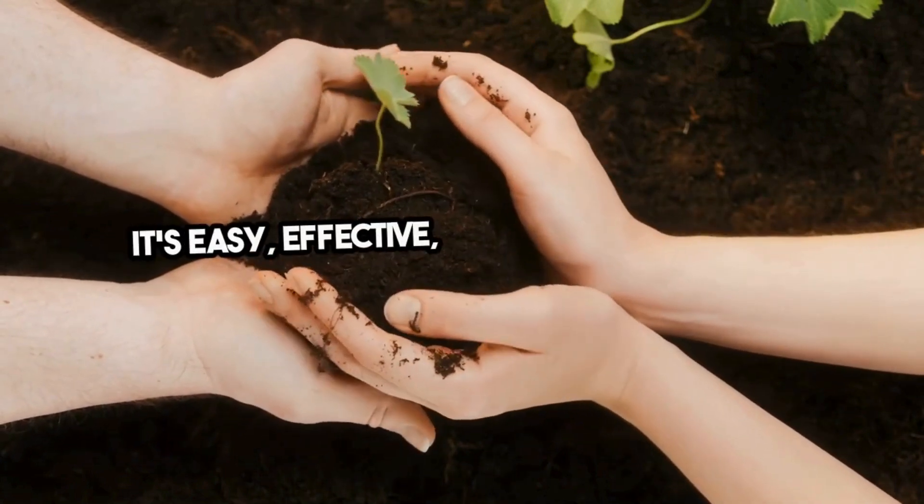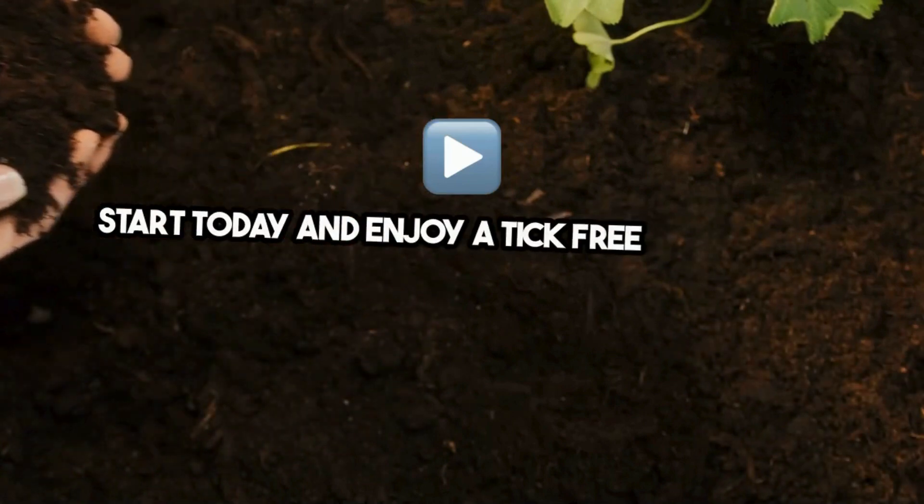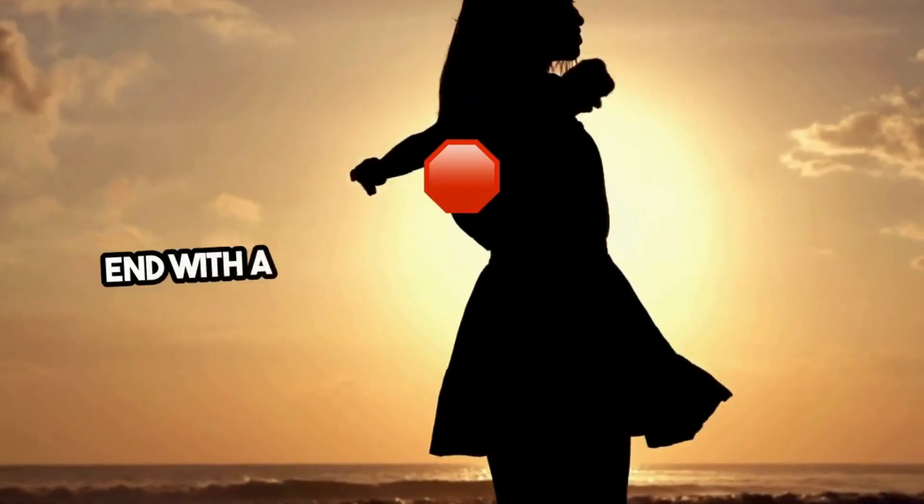It's easy, effective, and environmentally responsible. Start today and enjoy a tick-free tomorrow — naturally.